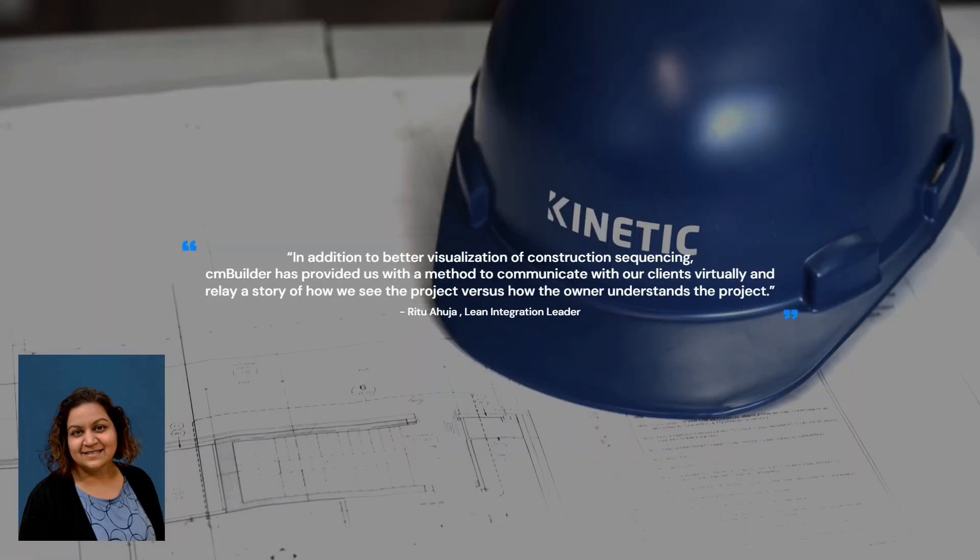In addition to better visualization of construction sequencing, CM Builder has provided us with a method to communicate with our clients virtually and relay a story of how we see the project versus how the owner understands the project.